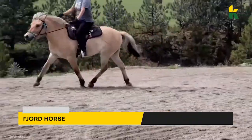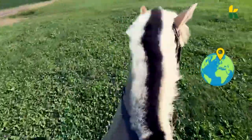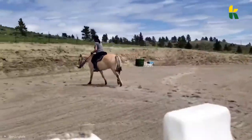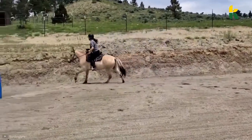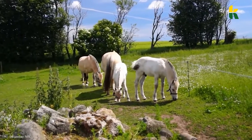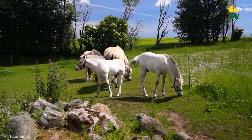This is the Fjord Horse. Coming straight from the mountains of western Norway, this is an agile draught horse that always has a dun coat. If you look at the mane, they're usually roached, which means cut down, so they stay upwards all the time. For hundreds of years, they were used as farm horses. They're also used as harness horses and under saddle.